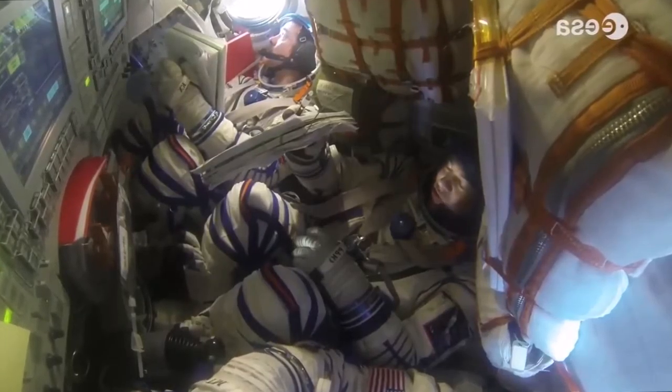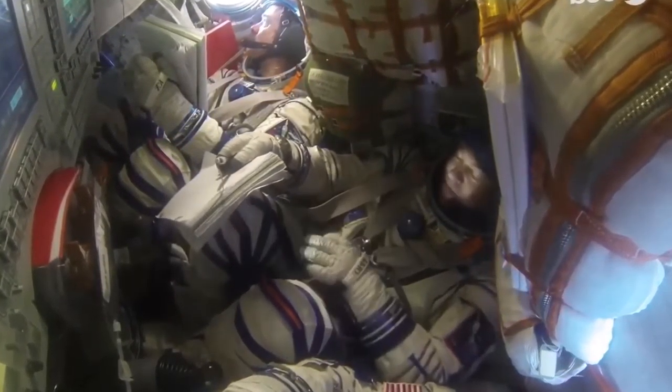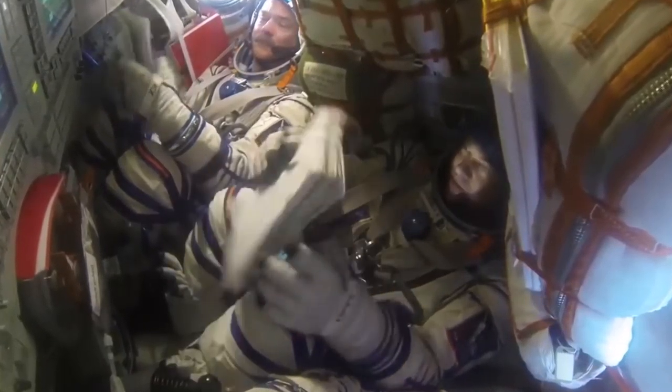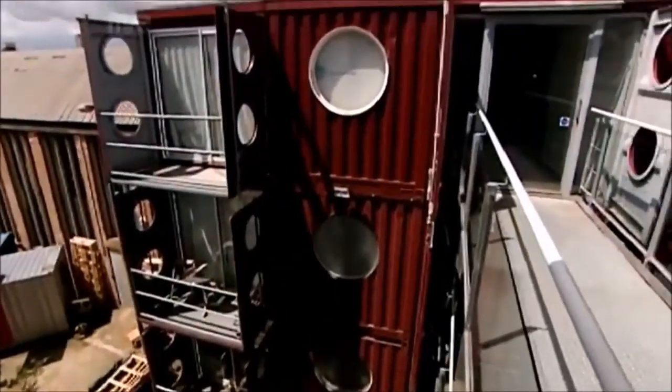Well, anyway, I hope you've enjoyed a brief tour. Container City should be around for years to come.